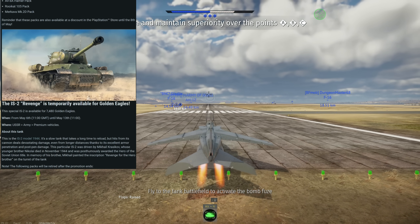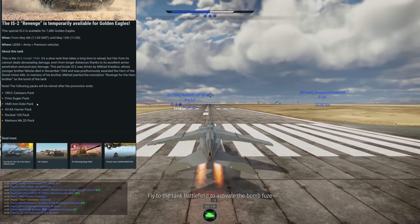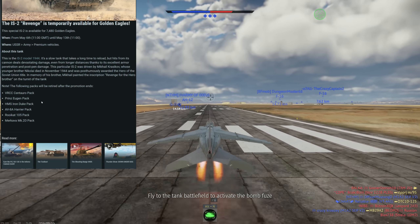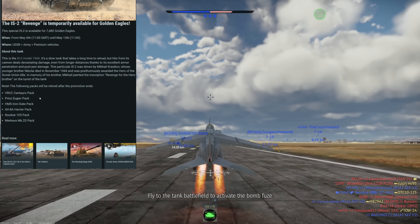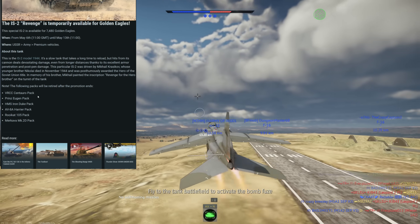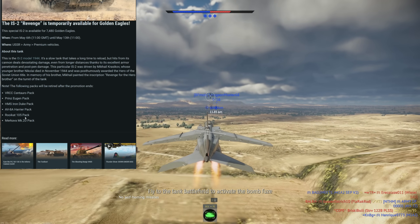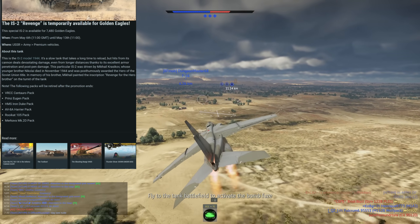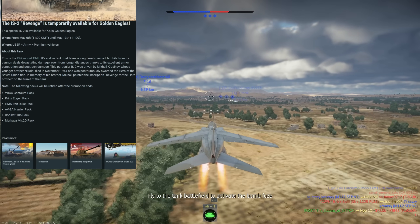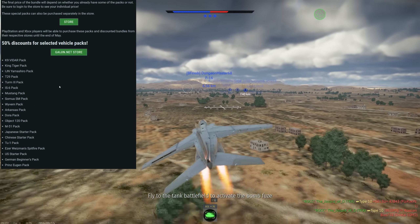It's very important to note that the VRCC Centauro, Prince Eugen, HMS Iron Duke, AV-8A Harrier, Rooikat 105, and Merkeva Mark 2D are all going away after this sale — they'll be retired. They'll likely come back in the future at some point but that's not guaranteed. If you want to purchase these vehicles, now is probably the time, and they are at least on sale for 50% off. I really like the VRCC and Centauro, the AV-8A is a very good vehicle, the Rooikat 105 is excellent, same with the Merkeva Mark 2D, and I really like the Prince Eugen for naval.